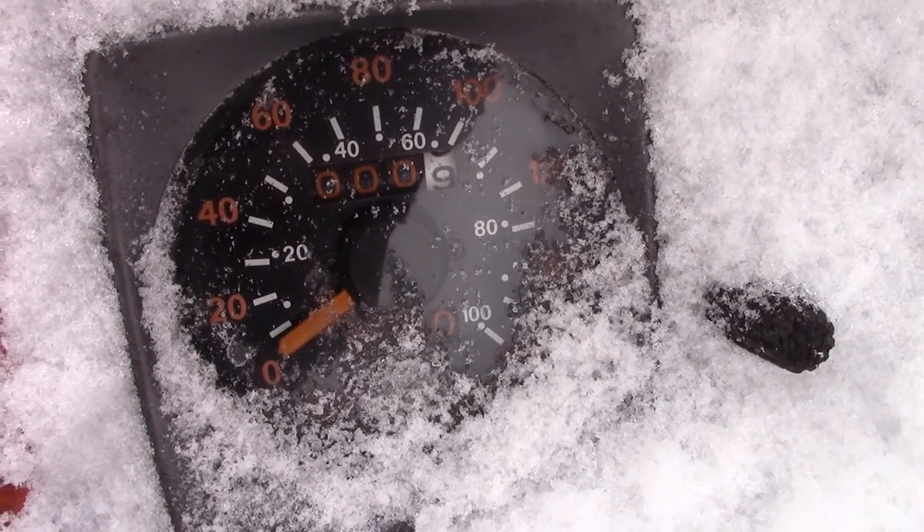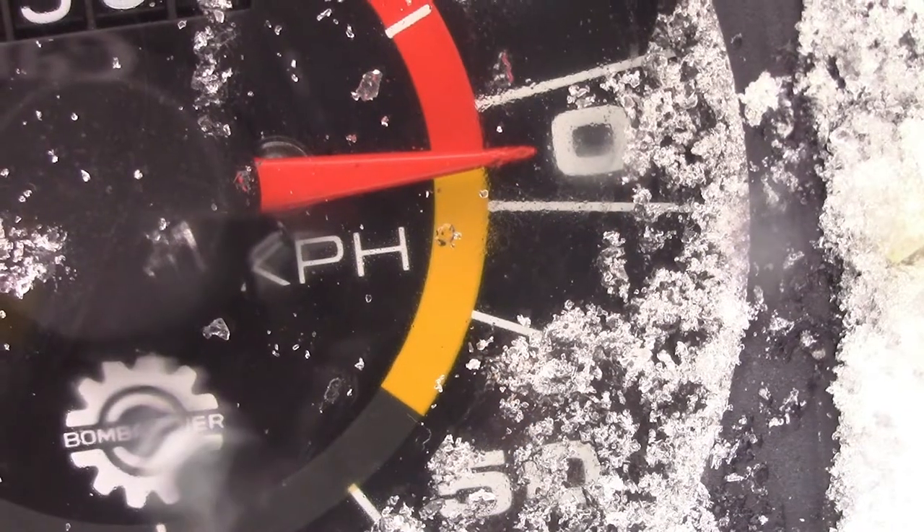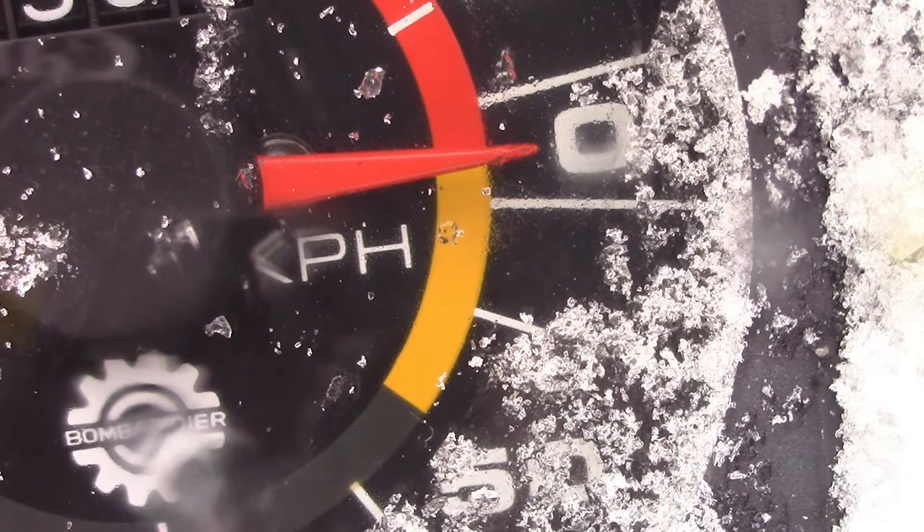Sometimes you just got a speedo, and sometimes if it was a Motor Ski you got that speedo in both kilometers and miles per hour at the same time on the same gauge.